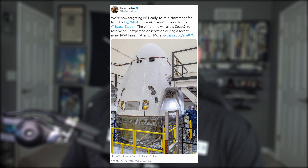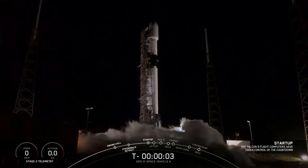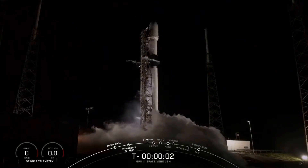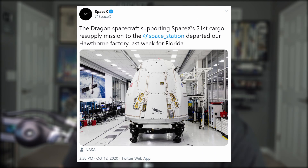The Crew-1 mission to take astronauts up to the ISS has been pushed from Halloween to no earlier than November 11th. The slip is due to the unexpected pressure rise in the turbo machinery gas generator that occurred just prior to liftoff of the GPS-3 vehicle on October 2nd. Boosters for both missions are new, so this allotted time allows SpaceX to resolve the issue. This does mean the liftoff dates for both the Crew-1 capsule and the CRS-21 cargo capsule — slated for no earlier than November 22nd — are now closing in on each other.